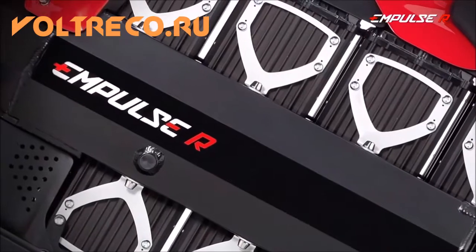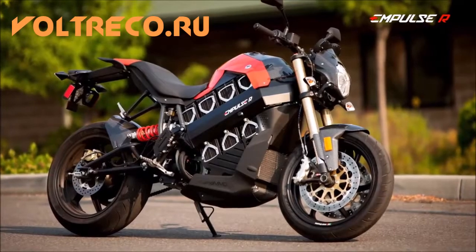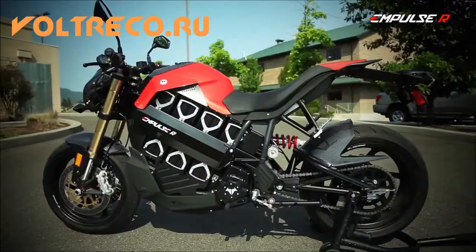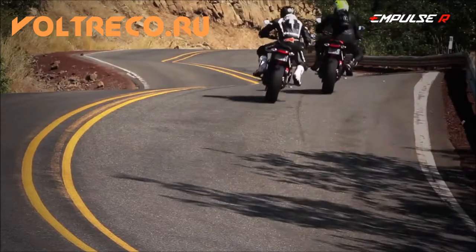Taking cues from sport bikes, street fighters and cafe racers, the Impulse R has a modern, unique look. Now shipping in the United States, the Impulse R will be available in Europe next summer.